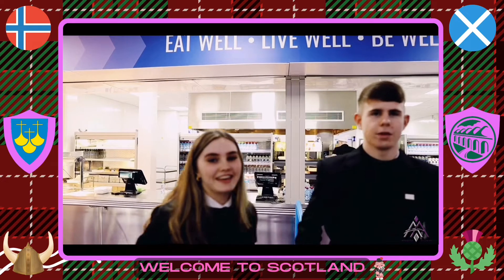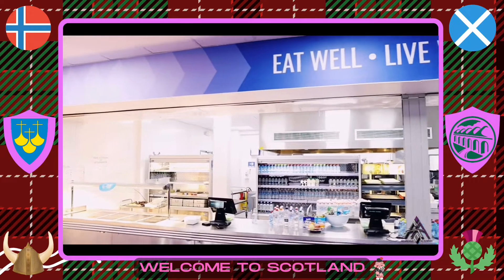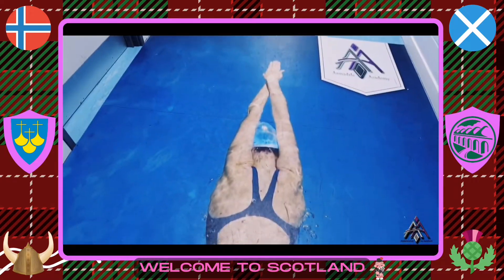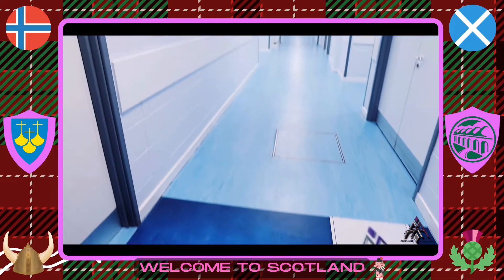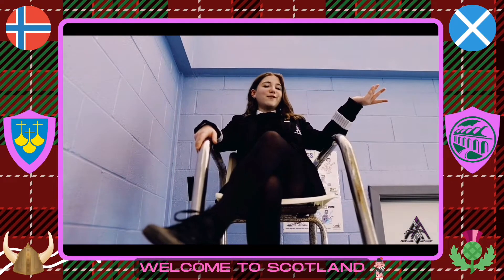This is our canteen. This is where we come during break and lunch to eat and to socialise. This is our swimming pool — one of our fabulous facilities. You'll love it here.